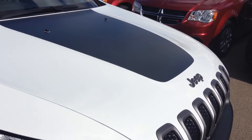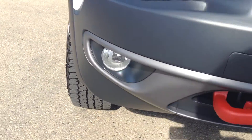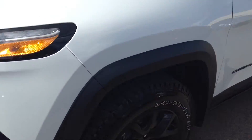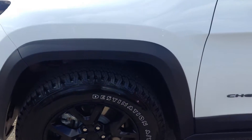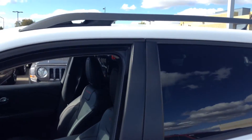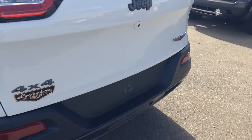Here you can see we have the black decals on it, LED daytimes, projector lights below, fog lights, and red tow hooks. Very nice looking wheels and the tread is fantastic off-road as well — very aggressive. Got the roof rails too. Just a nice looking vehicle.